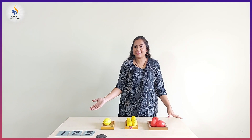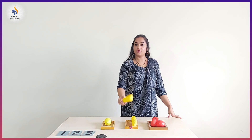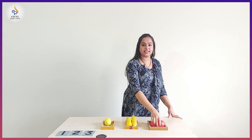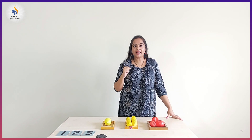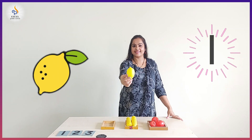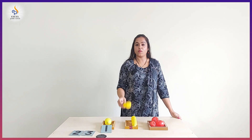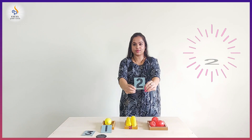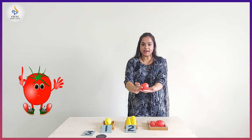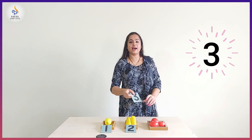I have so many things again here. What is this? It's a lemon. Corn. And this red color is tomato. Tomato is really good for skin. Now I am going to count them. How many lemons do I have? One lemon. And I have number one here. How many corns do I have? One, two — two corns. And here is number two. How many tomatoes do I have? One, two, three — three tomatoes. And I have number three here.